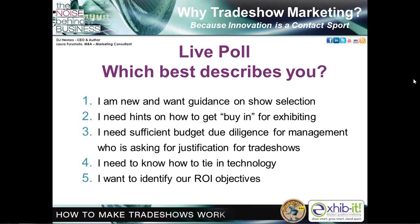Thirteen percent of you say you're new and want guidance on show selection. Fifteen percent need a hint on how to get buy-in for exhibiting. Fifty percent want to identify their return on investment objective. And 15% need to know how to tie in technology. The good news is we're going to address each of those issues today. If you need more in-depth information, you can wait until the Q&A session at the end or call and email us afterwards.